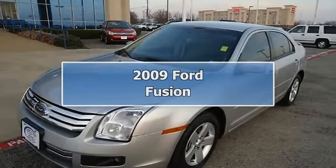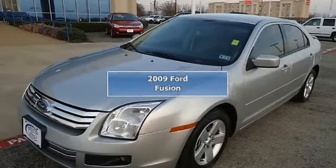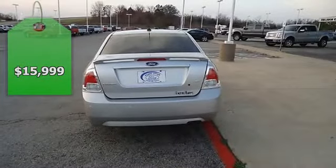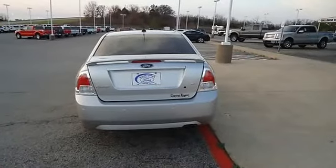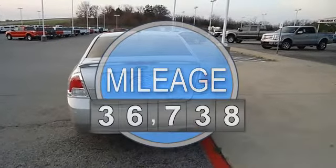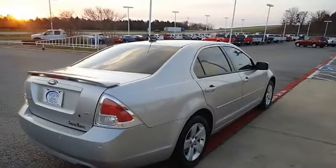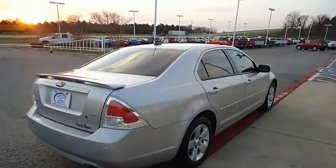Just like new — 2009 Ford Fusion, the perfect sedan for all your travel needs. Nice options: power windows, power locks, power mirrors, power driver's seat, and much more. One owner, locally owned, Ford Certified Pre-Owned with 100K powertrain warranty.